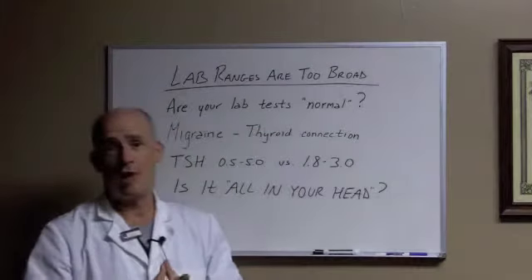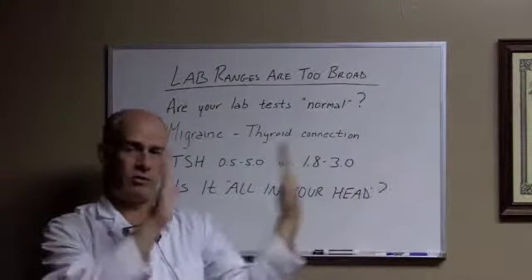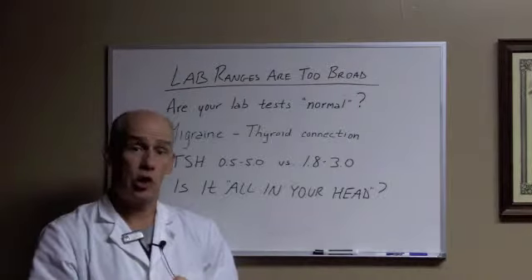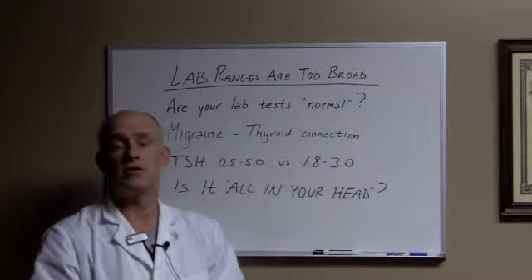Have you been told that your lab tests are all normal? And if they are normal, does that mean they fit into this broad range or the narrow one? Well, most traditional healthcare providers are not looking at your labs with a fine tooth comb and these functional ranges like we see in our office.